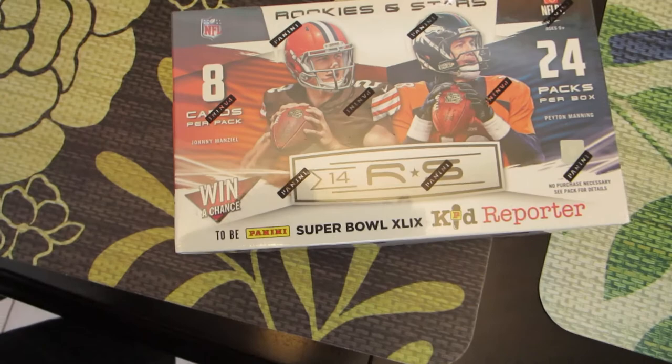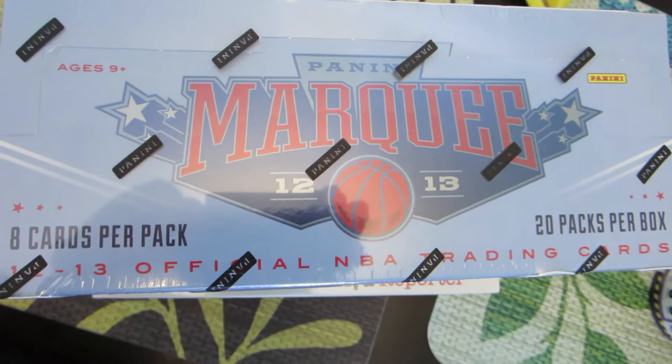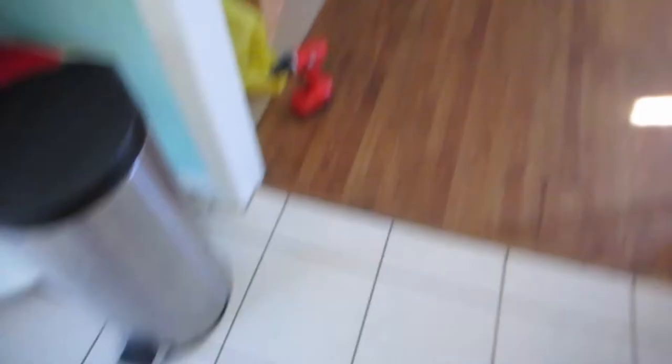I have last year's 2014 Rookie and Stars NFL Pack and I also have a 2012-2013 Basketball Marquee. Thank you to my lovely wife who allowed me to buy them. We also have a daily vlog so check out that vlog if you want to see me going to Frank and Sons — it's a really cool place.